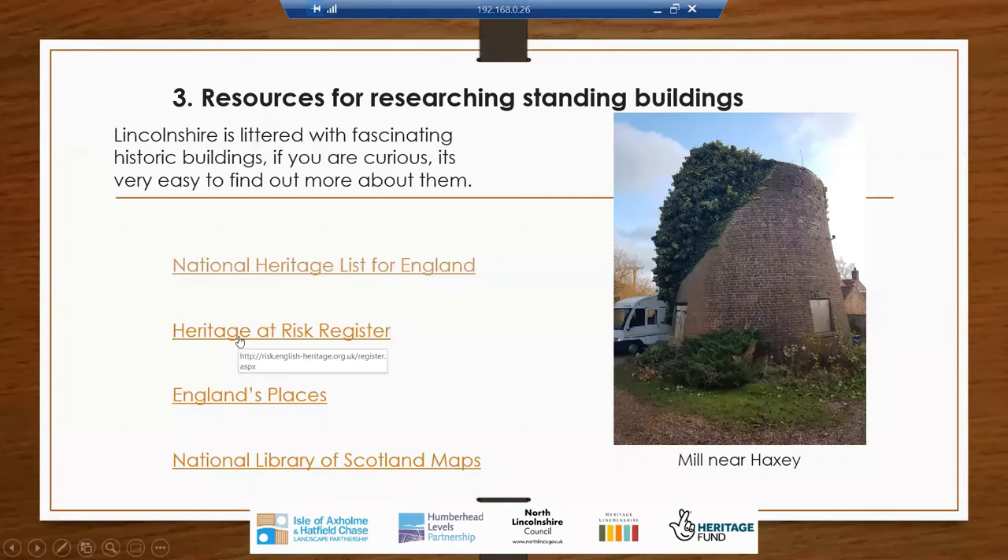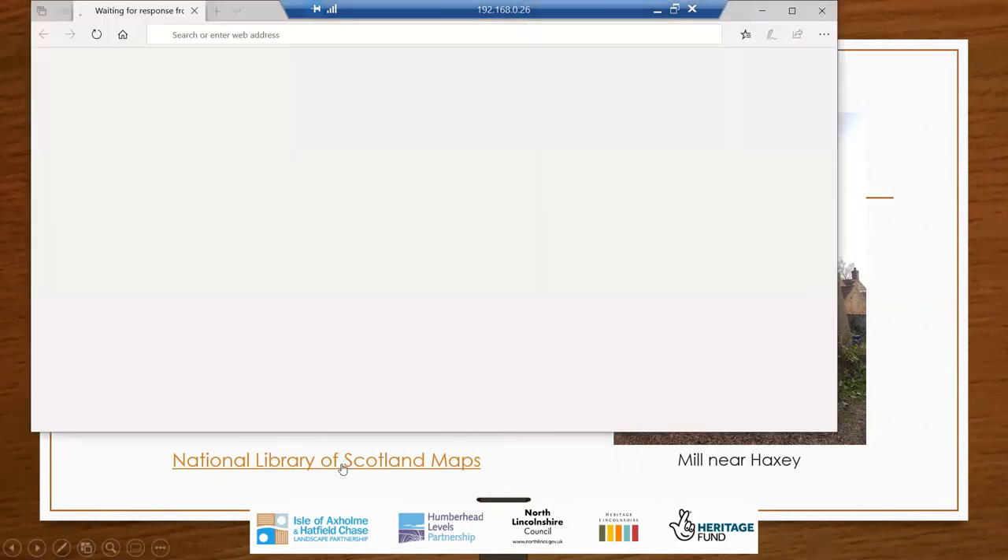The Heritage at Risk Register is also hosted by Historic England, so much of the information is the same, as is England's Places. I only tend to use the main English Heritage listed buildings list.